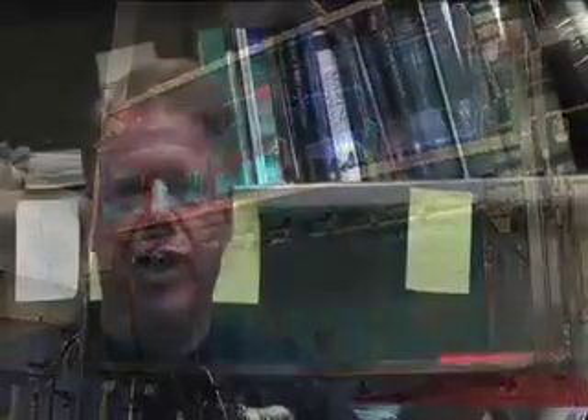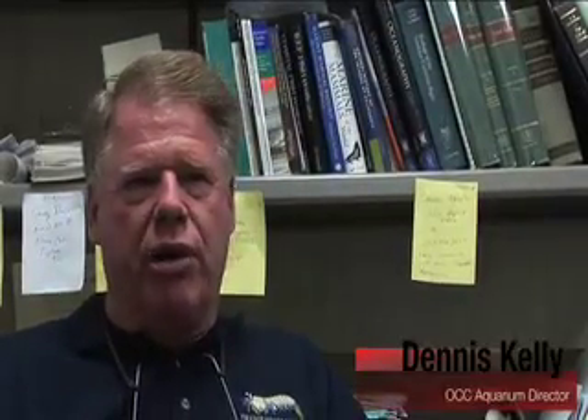I'm Dennis Kelly and I'm the director of the Orange Coast College Aquarium. The Orange Coast College Aquarium has been in existence since the 1960s, when they built the Lewis Center for Applied Science.